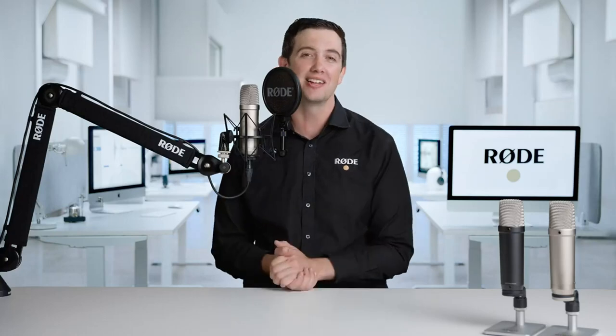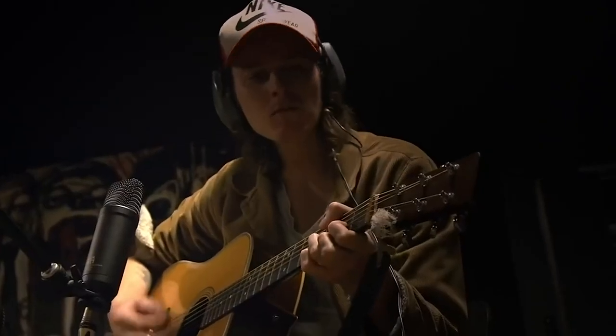We're super excited to be able to show it off. This is a particularly special product for us here at Rode. As you may know, the NT1 is the world's most popular studio condenser microphone, used by millions of creators around the globe, and it is also the product that started it all for Rode.